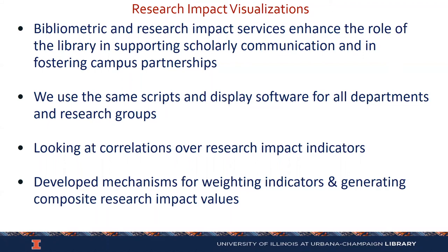In summary, we think that research impact and bibliometrics services enhance the role of the library — we're supporting scholarly communication, we're fostering campus partnerships, and we use the same scripts and display software for all departments and research groups. We're also looking at correlations over these research impact indicators, and we've developed some mechanisms for weighting the indicators and generating composite impact values.